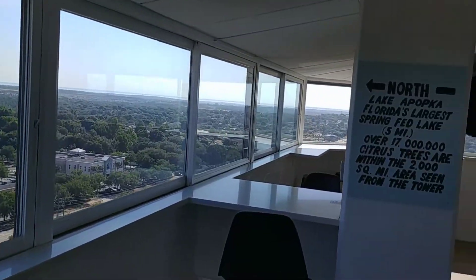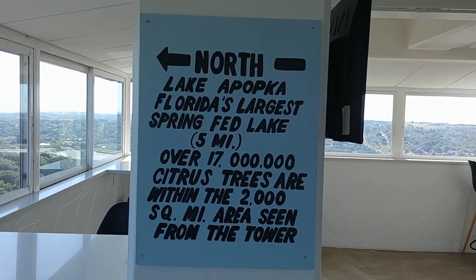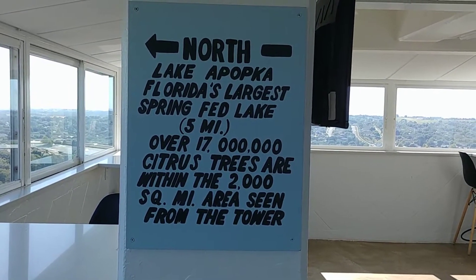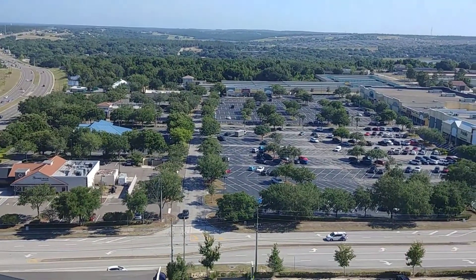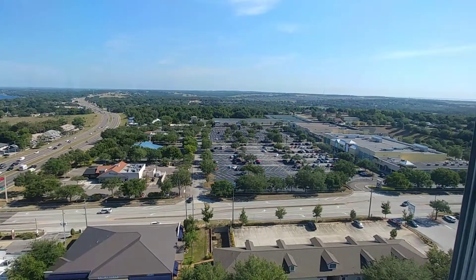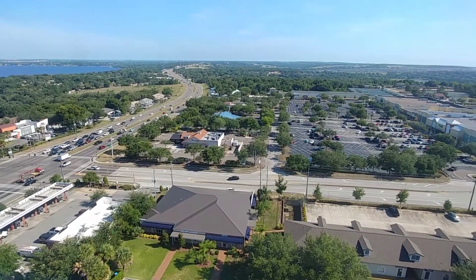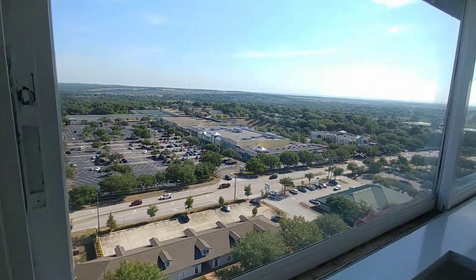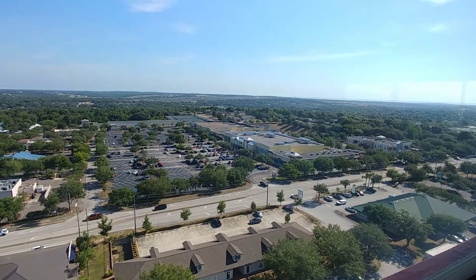Now we are looking at North Apopka — largest spring-fed lake — and citrus trees within a 2,000 square mile area seen from the tower. We watched a video from the 1950s when this opened and there was none of this here. It was just all orange orchard trees, but it is very much populated now.